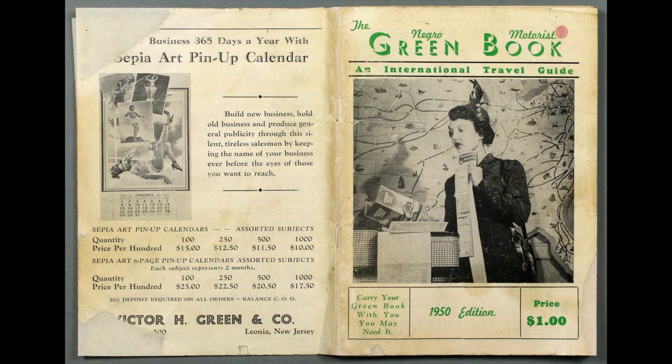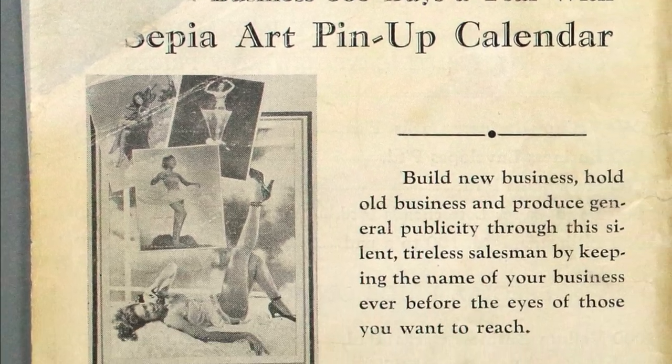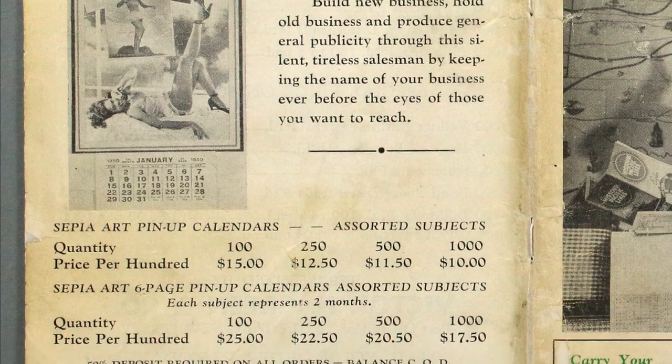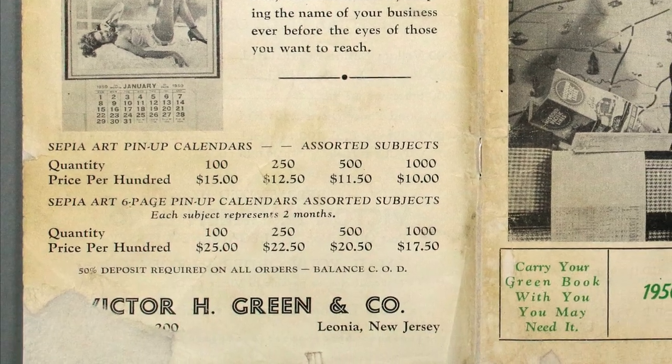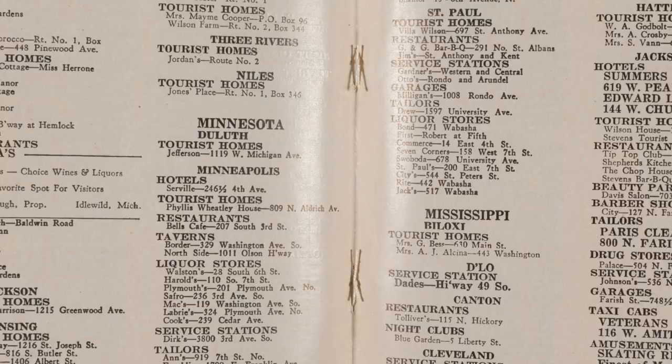Here's the book after conservation. Folded and crumpled paper edges were put back in place using humidity and weights and then repaired. New papers of thicknesses matching the original book and cover paper were used to fill in where large pieces of paper were missing. The staples were removed and replaced with loops of linen thread.